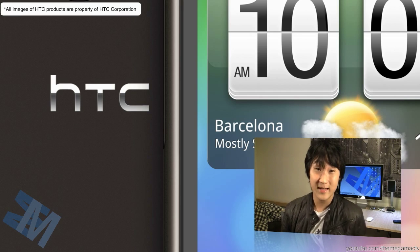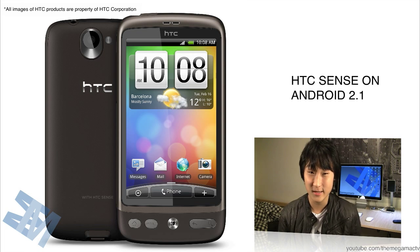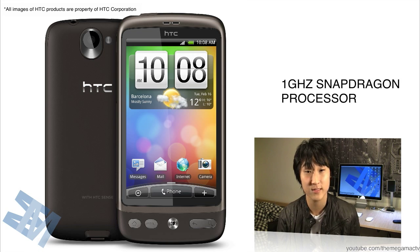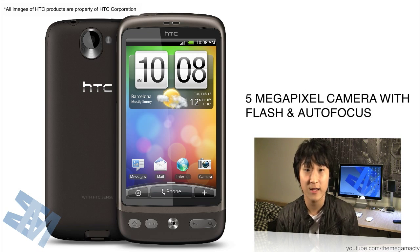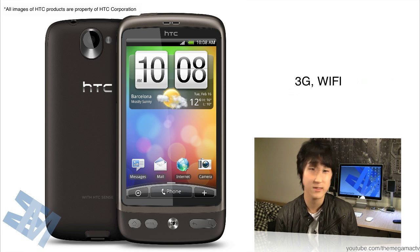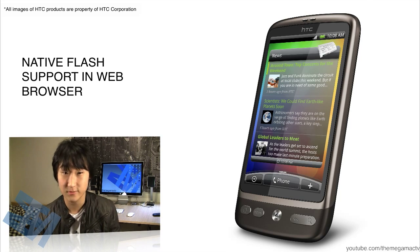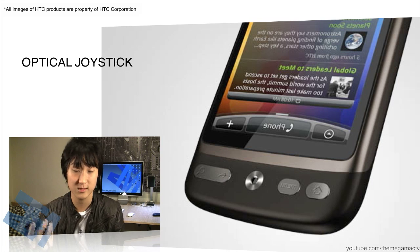The next phone they announced is called the HTC Desire. In a nutshell, this is a pimped-out version of the Nexus One. It's going to be running the new HTC Sense on top of Android 2.1. It has the same 3.7 inch AMOLED capacitive touchscreen as the Nexus One, a 1 GHz Snapdragon processor, 1400 milliamp battery, 5 megapixel camera with LED flash and autofocus, microSD, and 3G and Wi-Fi. It also has flash support in the browser, same as the Legend. And instead of a trackball, it's got an optical joystick.